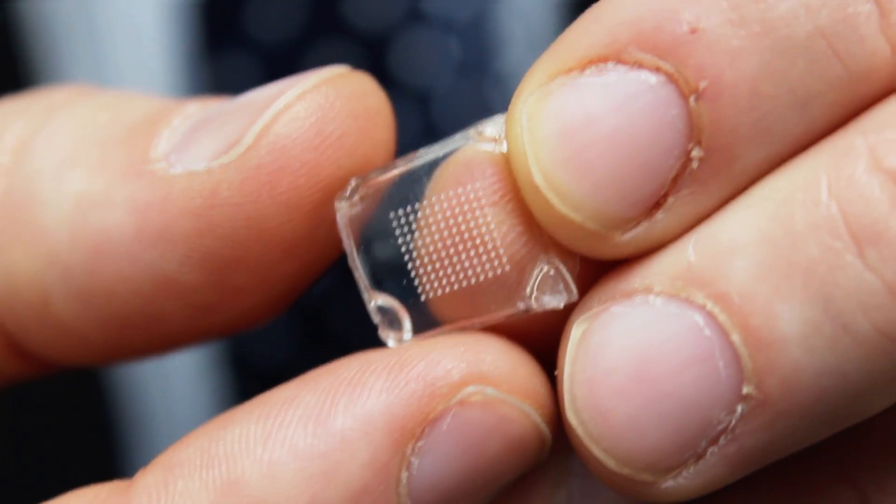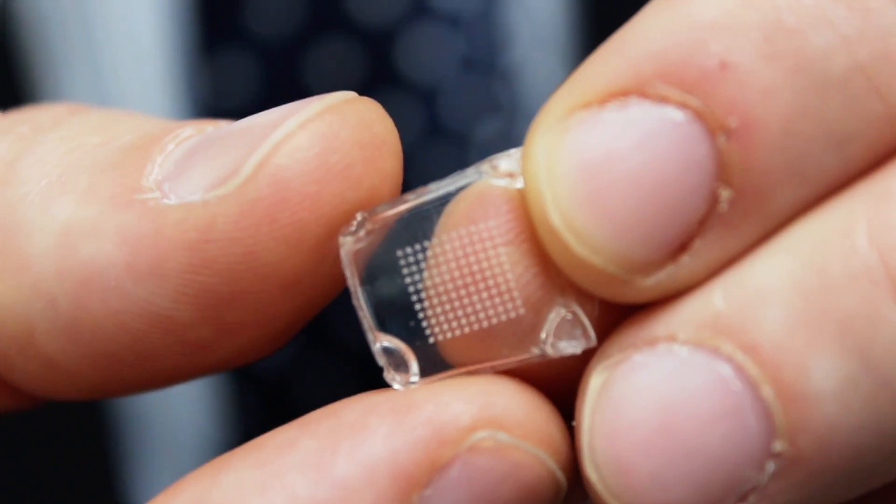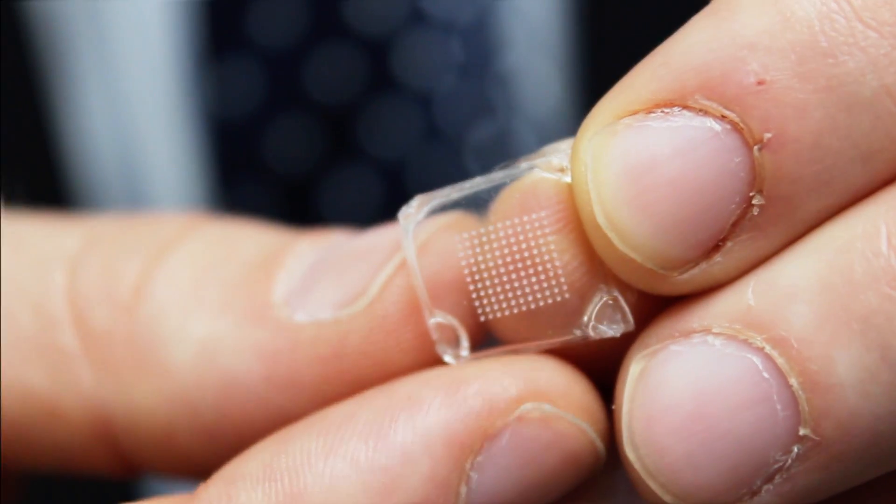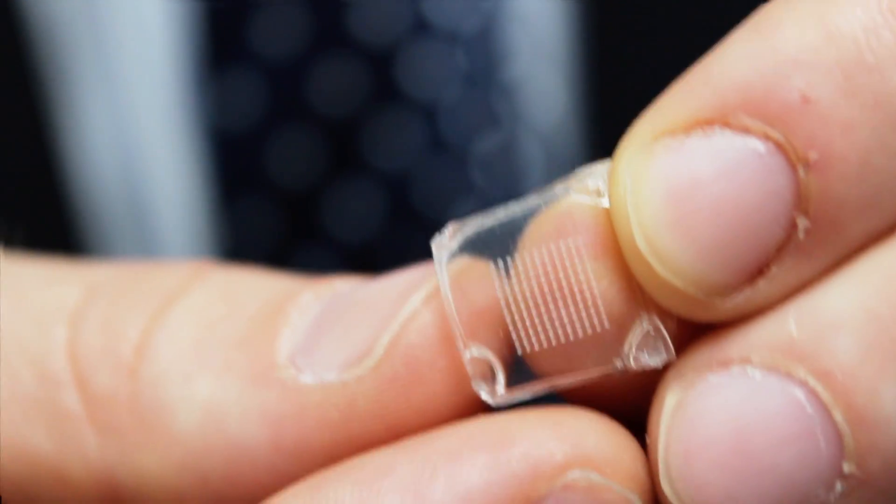If we insert these into a person's skin, it feels like a cat's tongue, or a little piece of velcro, or an emery board. There's no pain and no bleeding.